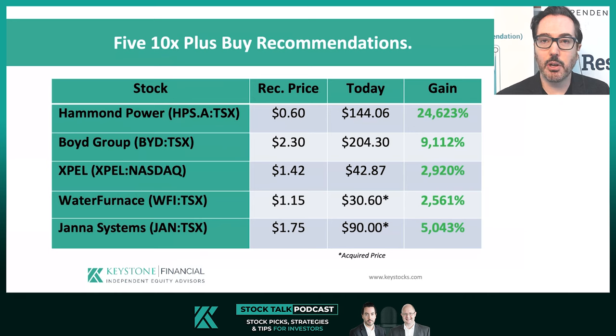These are five amazing capital compounding small cap stocks we have actually recommended to clients. I share them with you here today mainly because they make us look smart — I'm kidding, obviously. What we like to do is study this group and find the commonalities in each success story and use them to guide our future investment decisions.